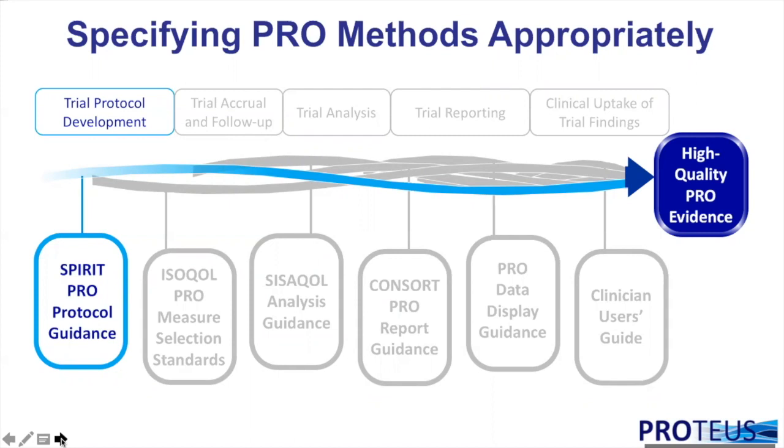To address this variability, the SPIRIT initiative — Standard Protocol Items: Recommendations for Interventional Trials — published the SPIRIT Statement in 2013, providing an evidence-based list of items recommended for inclusion in trial protocols. The mantra 'get it right in the protocol and all else will follow' is a good one, though experience shows things can still go wrong if care is not taken during trial conduct, analysis and reporting. Still, getting it right in the protocol is a very good start.